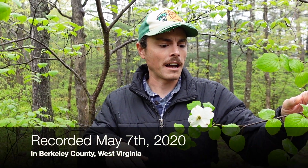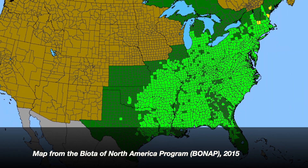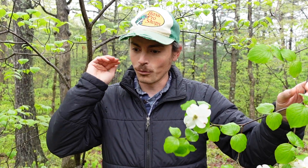Happy spring! Today on Tree Talk we're going to discuss a tree that is just a sure sign of spring here in our eastern forest — flowering dogwood, Cornus florida. It is early May here in the eastern panhandle of West Virginia. Flowering dogwood will start to flower earlier, in April, in the southeastern part of its range. Up here in Pennsylvania and a little further north, it flowers late April to early May. I associate it with being firmly in spring when our dogwood is flowering.